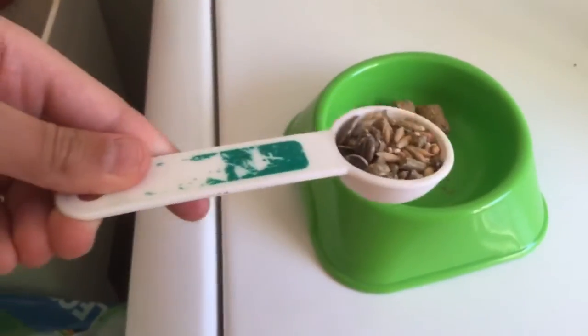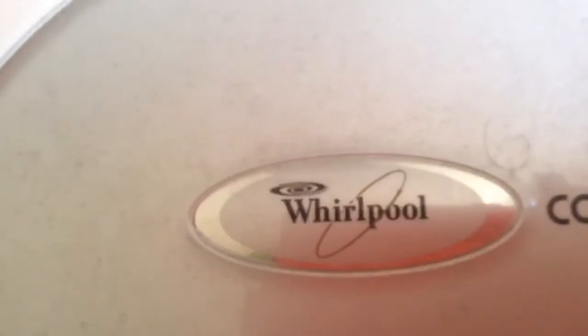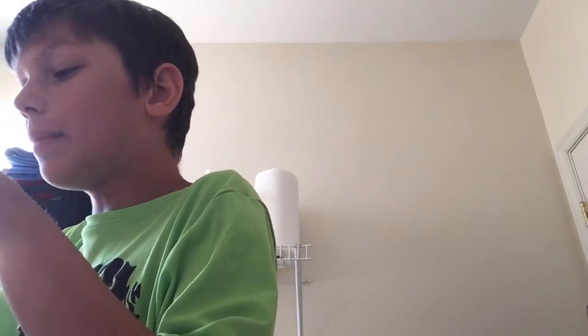I give him one scoop of Food from the Wild. Sometimes I just get extra seeds in there and put a little bit more seeds in. Sorry for the noise — it's really bad in my laundry room right now.